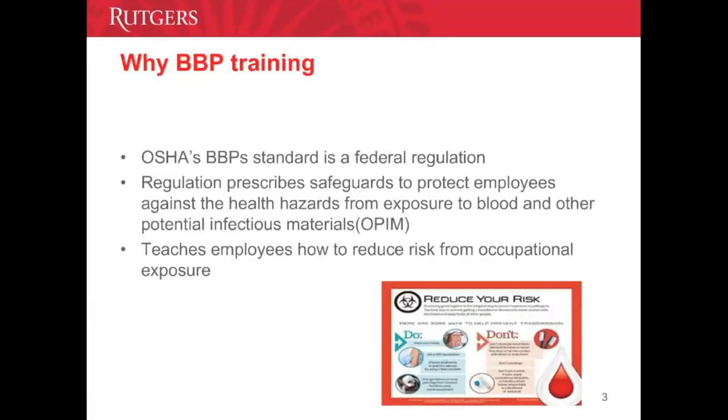Why bloodborne pathogen training? OSHA's bloodborne pathogen standards is the law in New Jersey. It is a federal regulation designed to help protect the health and well-being of healthcare workers, and requires that all UBHC employees follow certain precautions to protect themselves from exposure to blood and other potentially infectious materials.